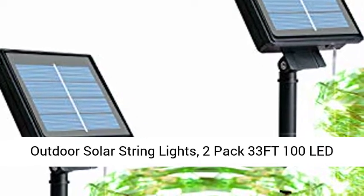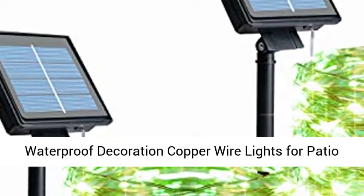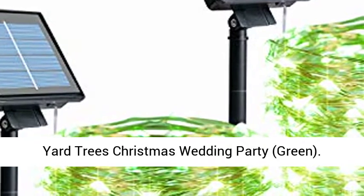Outdoor Solar String Lights, 2-pack 33 FT 100 LED Solar-Powered Fairy Lights with 8 Lighting Modes Waterproof Decoration Copper Wire Lights for Patio Yard, Trees, Christmas, Wedding, Party. Green.